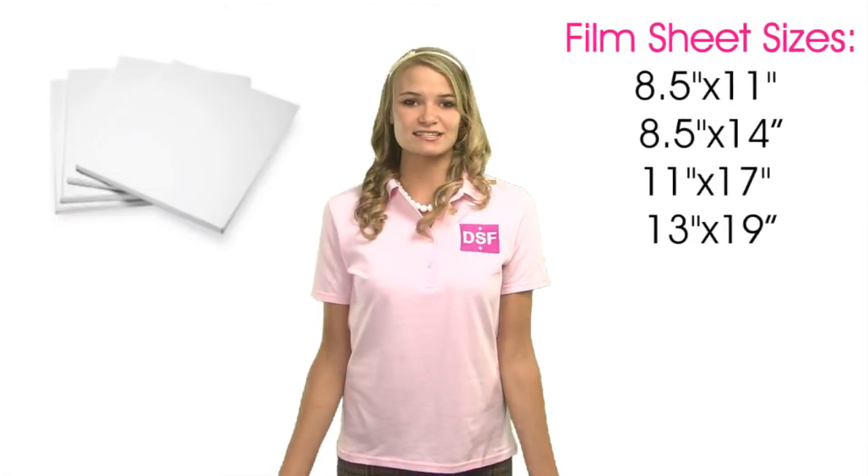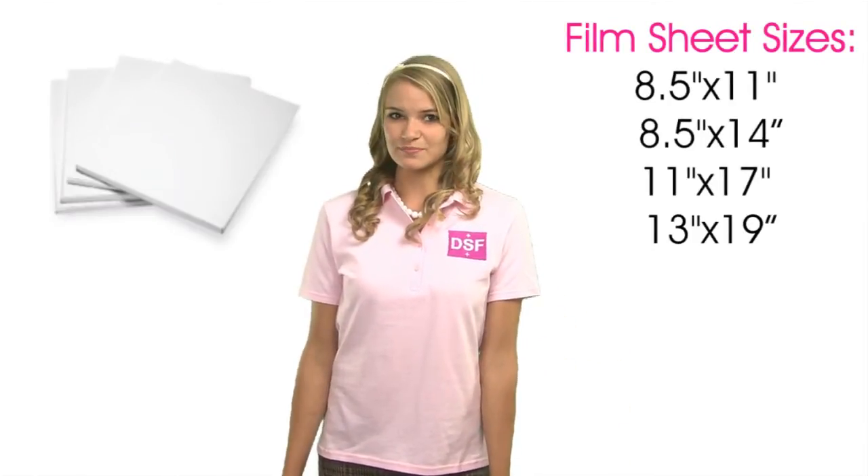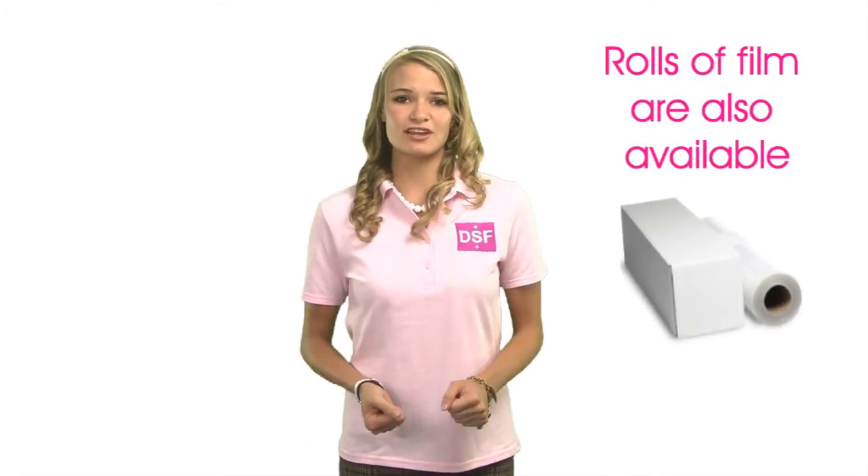Our inkjet sheets come in different sizes: 8.5 x 11, 8.5 x 14, 11 x 17, and 13 x 19. If you need a bigger size, then you may want to check out our inkjet rolls.